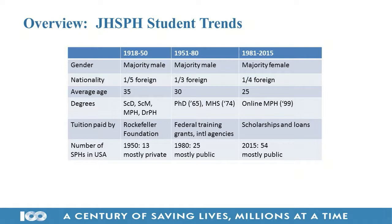Regarding funding: in the early days our entire school was funded by pretty much a single funder — the interest from the endowment the Rockefeller Foundation gave us — and most students came on Rockefeller Foundation fellowships. Tuition was only $250 a year. In the middle 20th century we get a dramatic increase in federal training grants and federal legislation providing direct scholarship aid. Then in the last couple of decades, more students are taking out loans and tuition has risen dramatically.